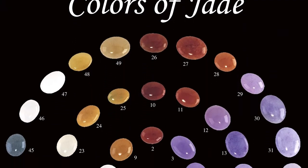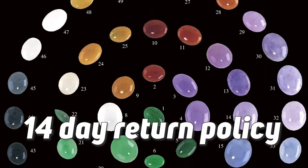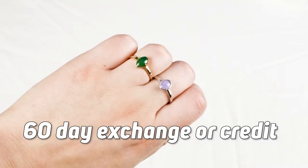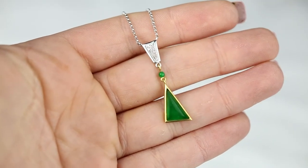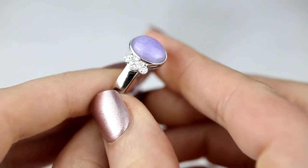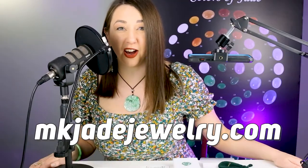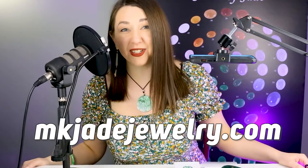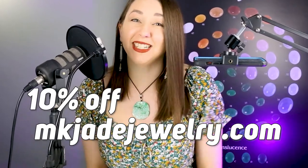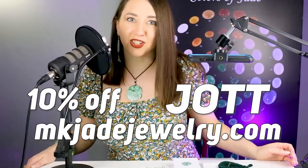There's a huge difference between Mason Kay and other brands and they have a stellar 14-day return policy or 60-day exchange or credit which you can learn more about on the Mason Kay website. If you have any questions about jade, jade jewelry, or ordering from Mason Kay Jade, be sure to leave us a comment or contact Mason Kay directly through the website mkjjewelry.com to order your one-of-a-kind forever jade piece. And you can even receive 10% off if you use the discount code JOT. This is just so exciting. I'll see you in the next one.